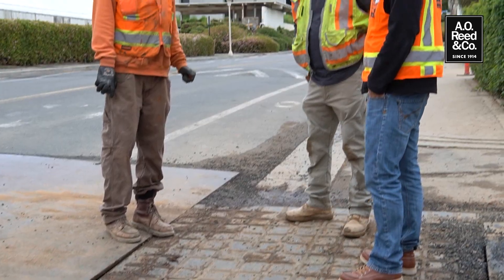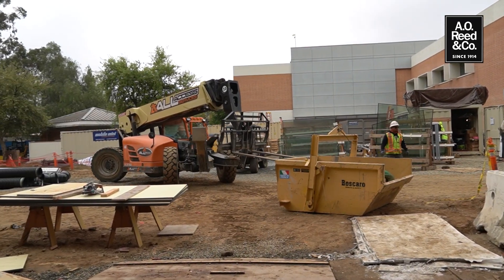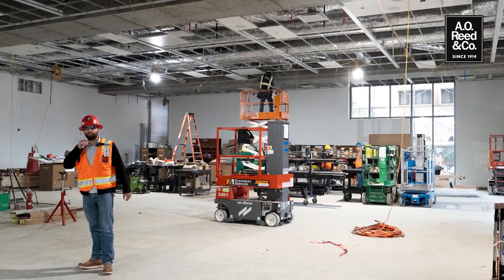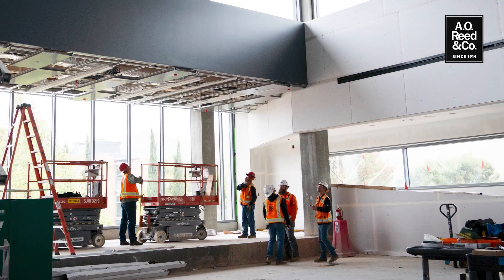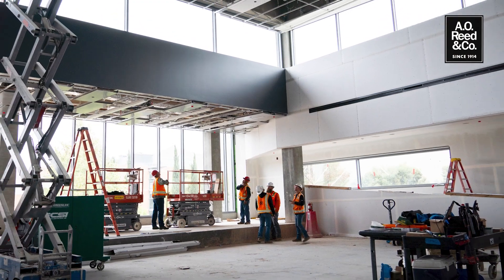It's a design-build project with P2S as the engineer and Hensel Phelps as the general contractor. It is a 96,000 square foot new expansion for the students here. It is going to be made up of some pre-functional spaces, group classroom spaces, student support spaces, conference rooms, and administrative offices for the staff here at the campus.